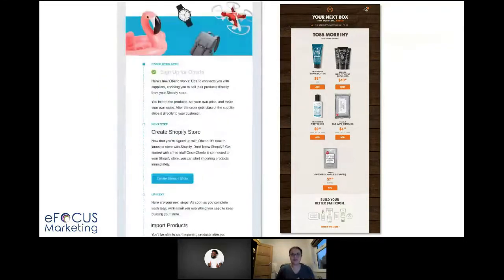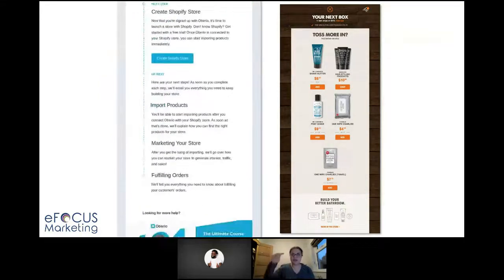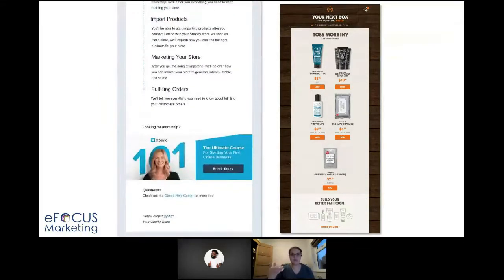If you've got a service, take them through step by step — this one does it in a timeline. Show them how they can get the most out of what it is they bought from you, whether it's a product or service. Think outside the box.